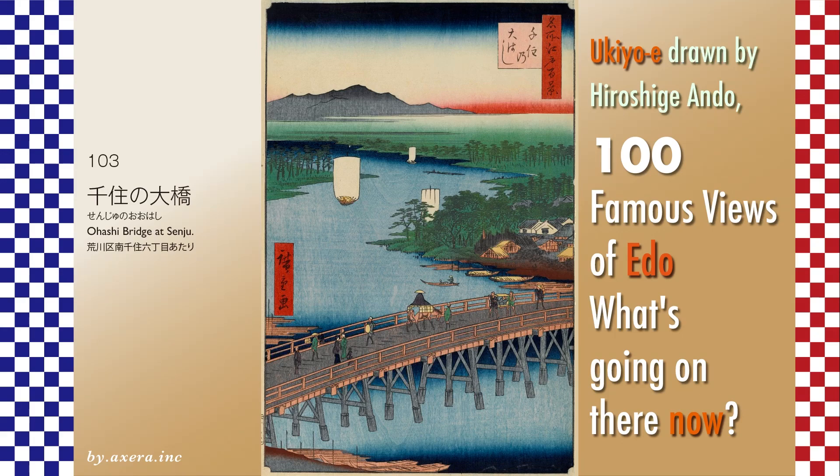I visited the actual location of my favorite 100 Famous Views of Edo, painted by Hiroshige, to see what the scene looks like today.